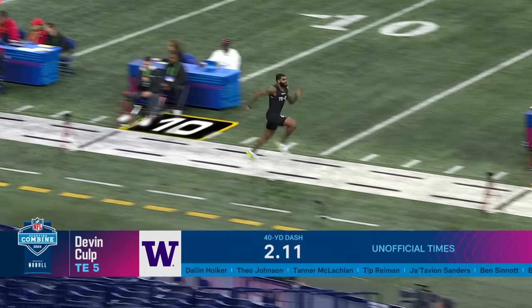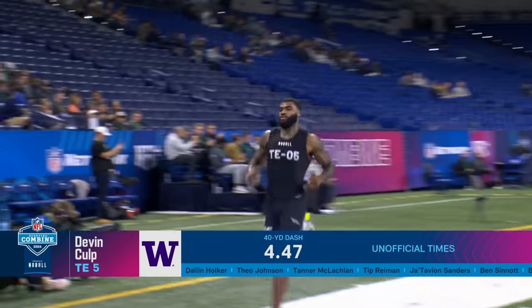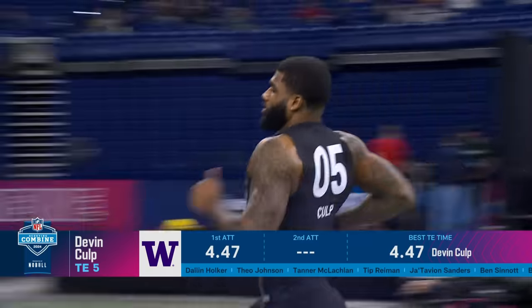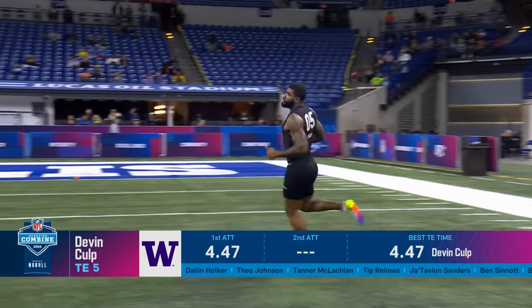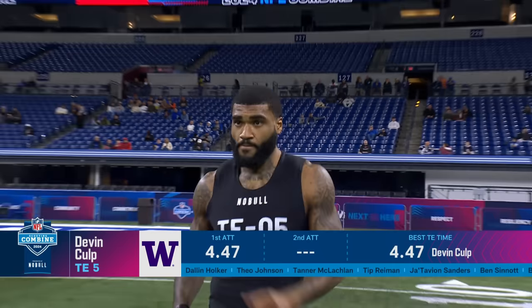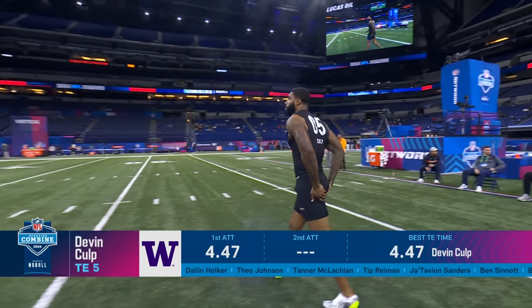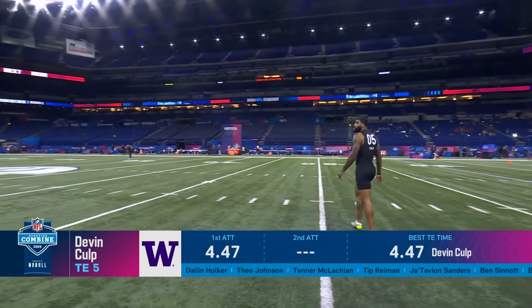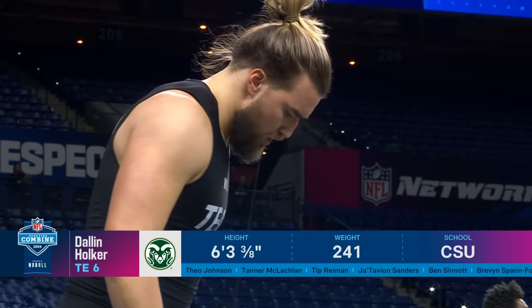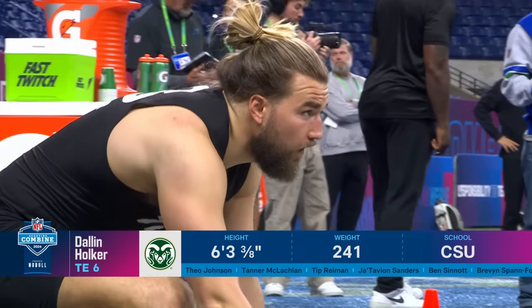Devin Culp of Washington, one of the aforementioned Huskies. The 4-4-7. Nicely done. He doesn't have a ton of production, but when I was watching him, I had wow contested catches and a big-time burst in transition. When you see him catch the ball, get his foot in the ground, then you'll see him explode. He's undersized, 231 pounds, another one of those guys you've got to kind of move around. But man, I knew he would be quick and fast. I didn't think he would be that explosive.